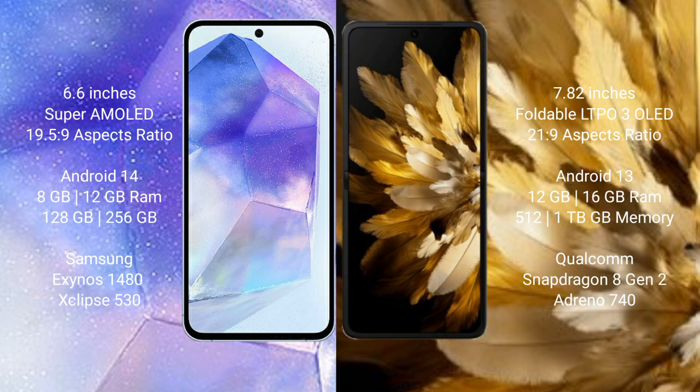Oppo Find N3 comes with 12GB and 16GB RAM, and 256GB and 512GB and 1TB internal storage options, powered by the Qualcomm Snapdragon 8 Gen 2 processor with Adreno 740 GPU.